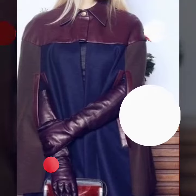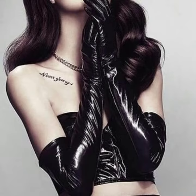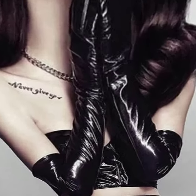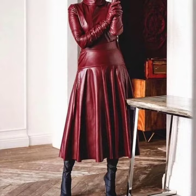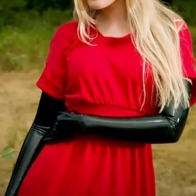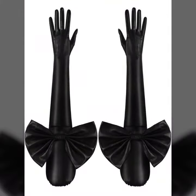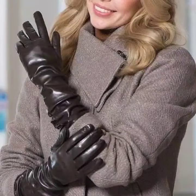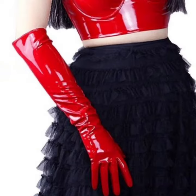Hello friends, welcome back to my channel. How are you? I hope you will be fine. Today I will talk about a more stylish and gorgeous collection of leather and latex long gloves for women and girls. This is a very beautiful, stylish, trendy, and most attractive collection for those ladies who love to wear leather and latex long gloves.